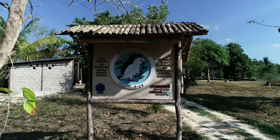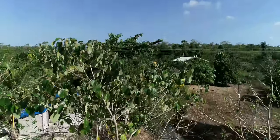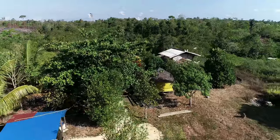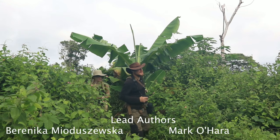At the Goffin Lab Tanimbar, which is a collaboration between the Messerli Research Institute of the University of Veterinary Medicine Vienna and the Indonesian Institute of Sciences, we are studying the ecology and behavior of these cockatoos since 2015.